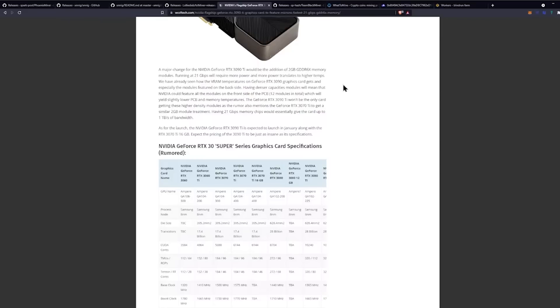A major change for the NVIDIA GeForce RTX 3090 Ti would be the addition of 2 gigabytes of GDDR6X memory modules running at 21 gigabits per second, which will require more power, and more power translates to higher temps. We have already seen how hot the VRAM temperatures on the RTX 3090 cards get, especially the modules featured on the backside.